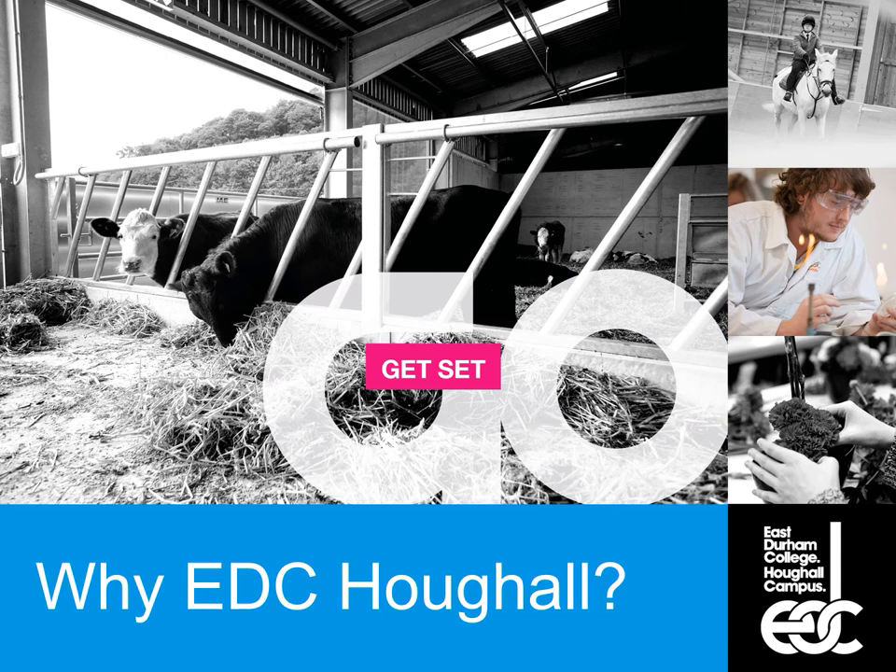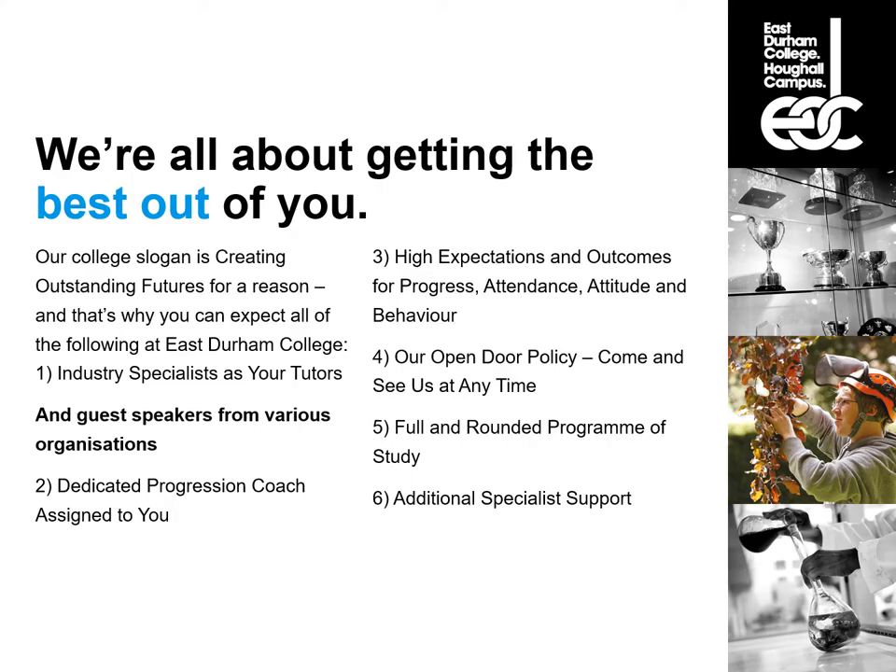Land and wildlife management at Houghall isn't the only college to provide it, so why would you come to East Durham College? We're all about getting the best out of you and creating outstanding futures — and I focus on getting you into industry, not just getting you through a qualification. The big thing about our course in particular is that we have industry specialists as tutors, and we get guest speakers in from various organizations to fill knowledge gaps and provide extra value, inspiring you to think about where you want to go in industry.